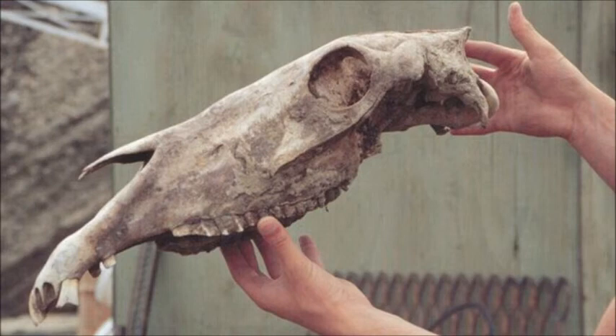The location of the genetic differences between the ancient and modern horses also provided tantalizing clues into possible consequences of those differences, as Dr. Orlando explained to the BBC. "Once you have the genome, one thing you can do is to actually look at different genes that we know today are important for different traits. What we've learned, for example, is that the alleles that prime racing performance in domestic horses were not present at that time."